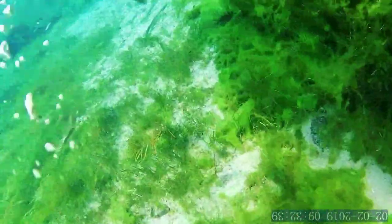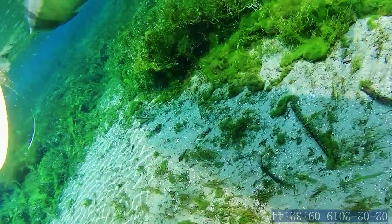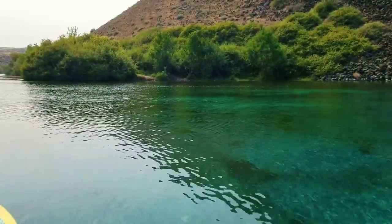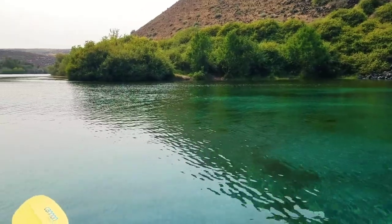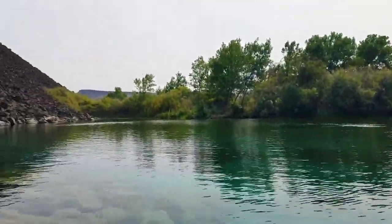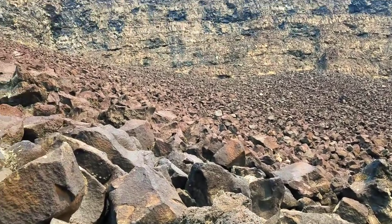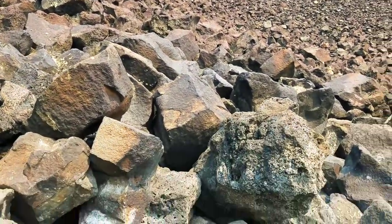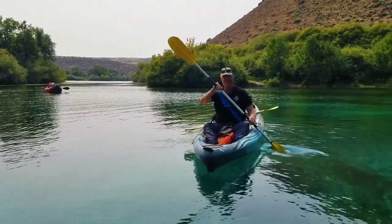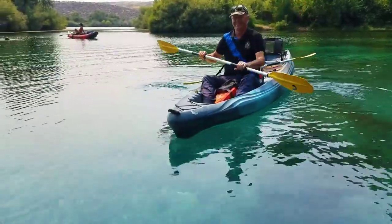This is so nice. We are here in this hidden oasis and the water is like really blue. Jan is being silly. It's really pretty.